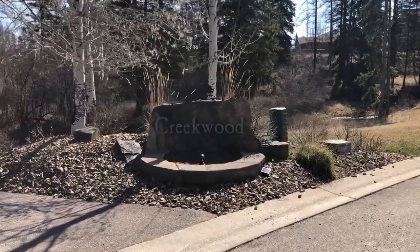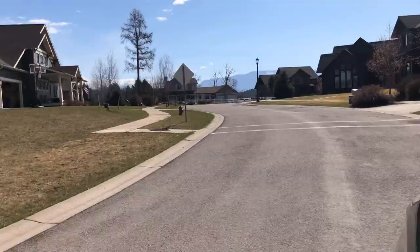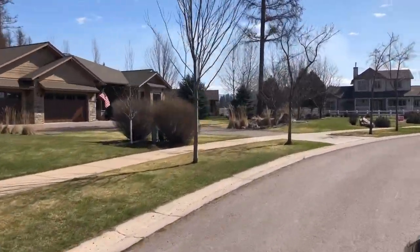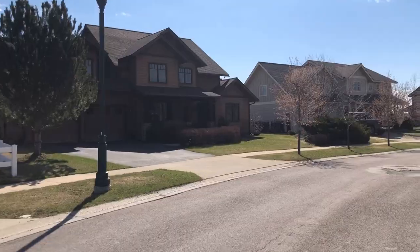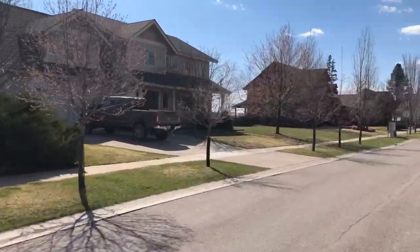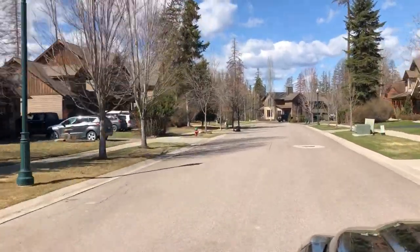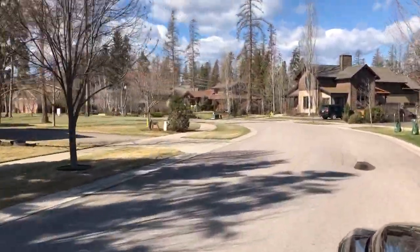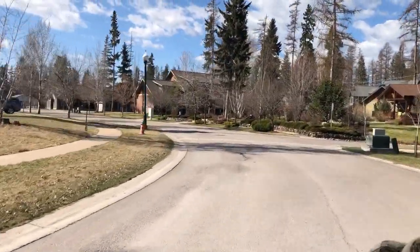The first neighborhood we're going to tour in Whitefish is called Creekwood. Creekwood is located on the southeast side of town and it is within walking distance to the brand new Muldown Elementary, Whitefish High School, and Whitefish Christian Academy. Creekwood is also very close to the Whitefish River and access to the hiking and biking trail that follows the river through Whitefish. This neighborhood was started in the early 2000s and all of the homes here are very nice and well taken care of. Most houses have great views of the surrounding mountains, making Creekwood always in high demand and one of the most popular neighborhoods in Whitefish.